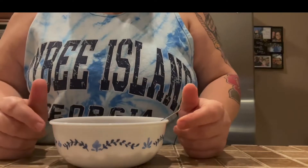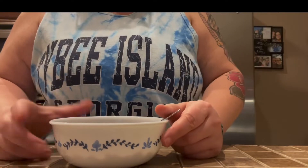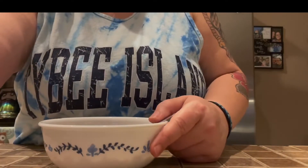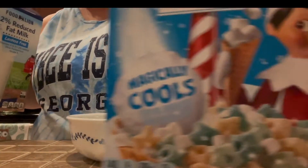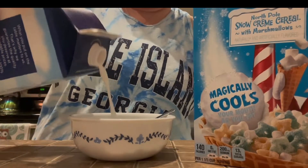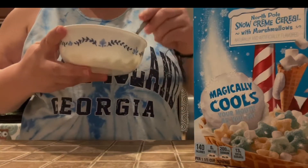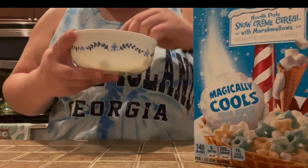Immediately on the first bite I noticed the lack of chocolate taste and the lack of squish from the marshmallow — it just wasn't that good. Next is the one that's supposed to magically cool your mouth: the limited edition Snow Cream. Notice the marshmallows on the box — I had none in my bowl. Highly disappointed.